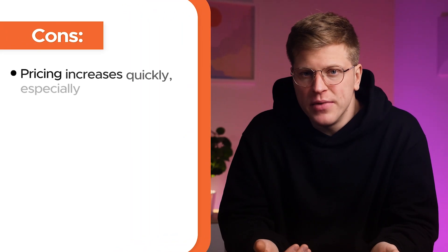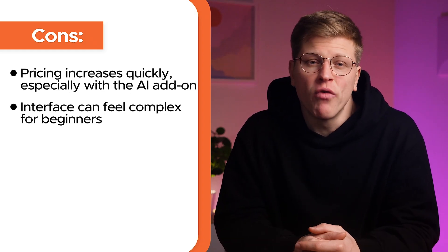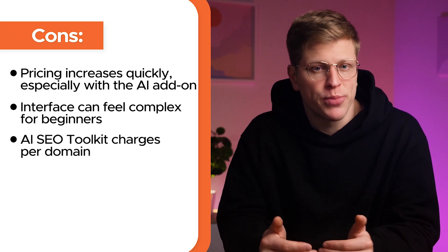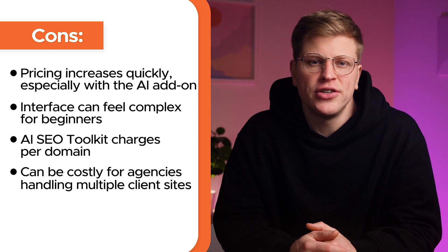That said, there are a few downsides. The price adds up quickly, especially with the AI add-on. Beginners might find the interface overwhelming at first. And since the AI SEO Toolkit charges per domain, agencies managing many client sites will want to factor that into their budget.